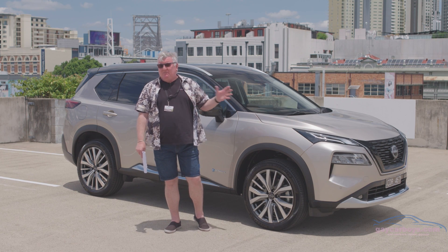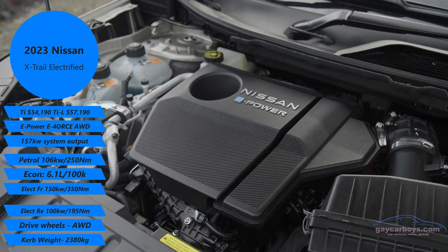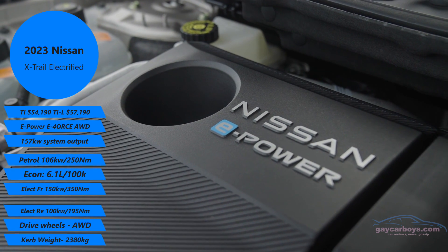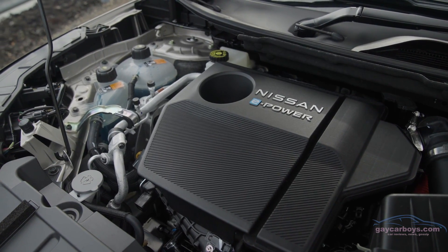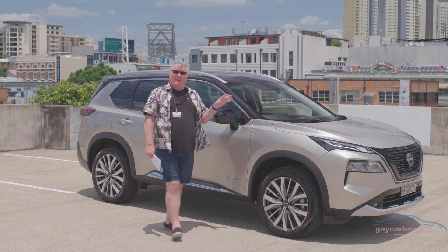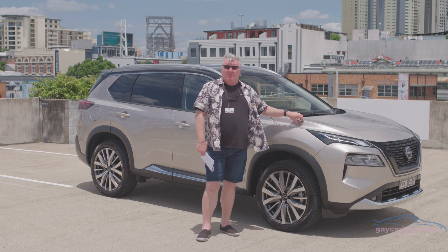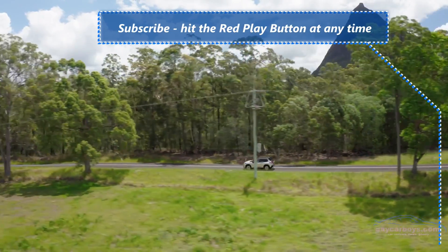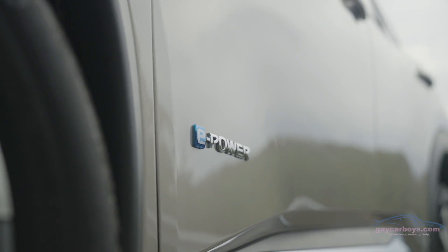There's no transmission in this car because it's got electric motors, and that's what makes it different to other hybrids. It is, in fact, an electric car with a petrol engine — so you never have to plug it in. The 55-litre tank will give this a really good range, and chances are you'll get around 6.1 litres or below in town. All of these petrol-electric cars are called e-power.